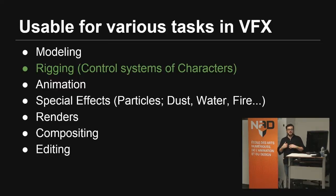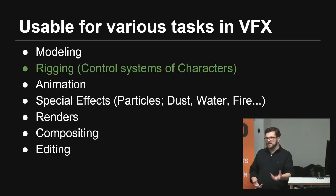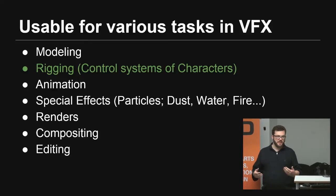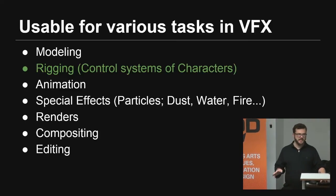There are various tasks you can use Python for in VFX. It pretty much spans the entire range — modeling, rigging, animation, special effects, rendering, compositing, editing. You can also go on the pipeline end of things where you're managing files, managing tasks, and email systems. It ties in everywhere.